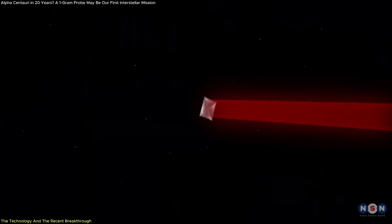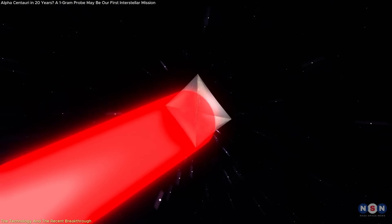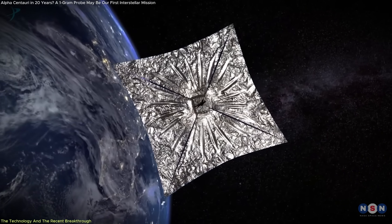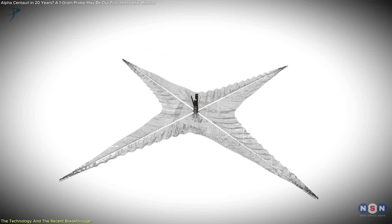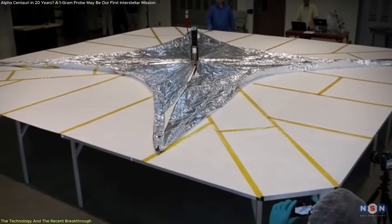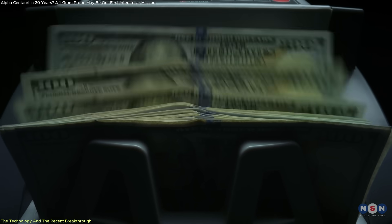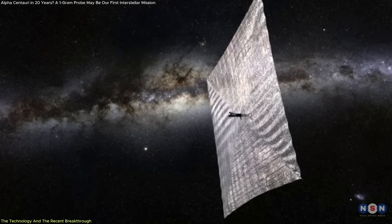The resulting structure allows the sail to efficiently convert photon pressure into thrust while staying intact under the force of rapid acceleration. Equally important is the production time. The new design can be manufactured in roughly one day, compared to the much slower and more expensive fabrication of earlier prototypes. This drops the cost per square meter dramatically, making it feasible to produce multiple sails rather than one-off lab pieces.